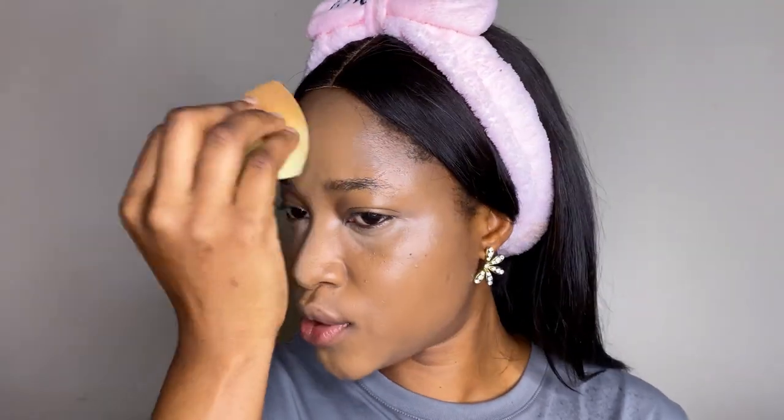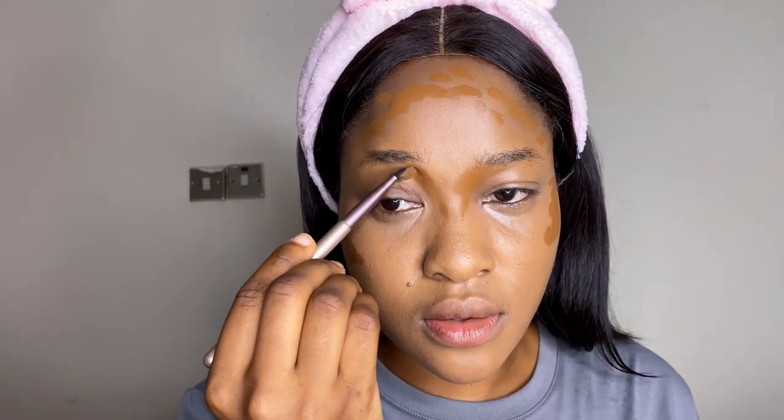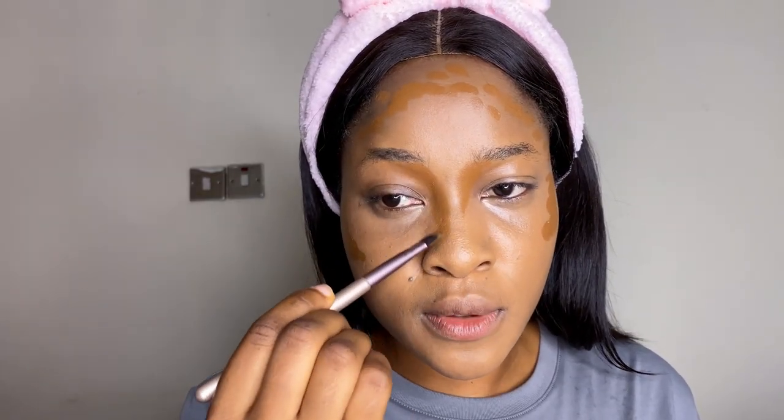My setting spray is also going to help press down everything I applied earlier. For my base, I'm going in with this classic foundation. It's quite thick and a lot, but you guys have already seen me do makeup plenty of times.